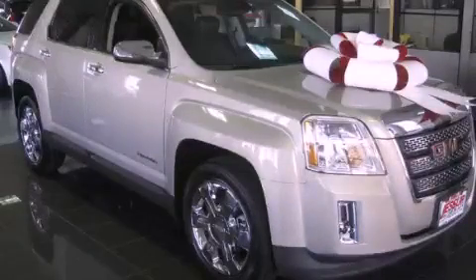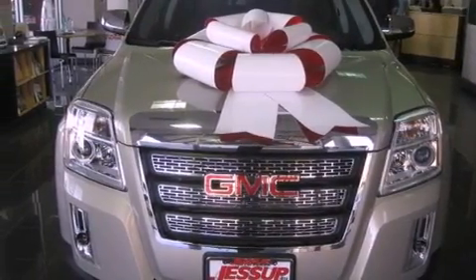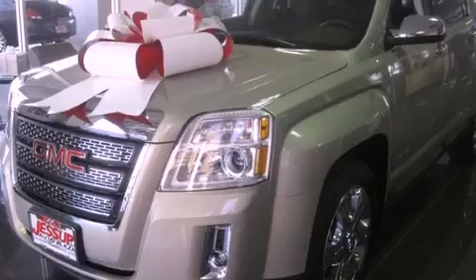This is a brand new 2012 GMC Terrain, a great blend of utility, comfort, and style. It features a 3.0 liter, six-cylinder engine and an automatic transmission.